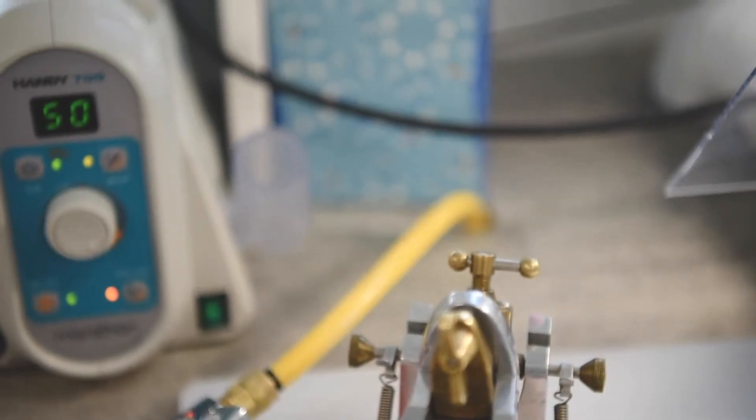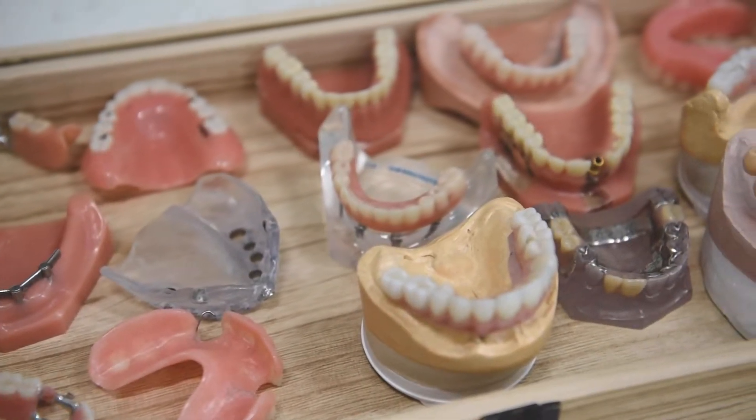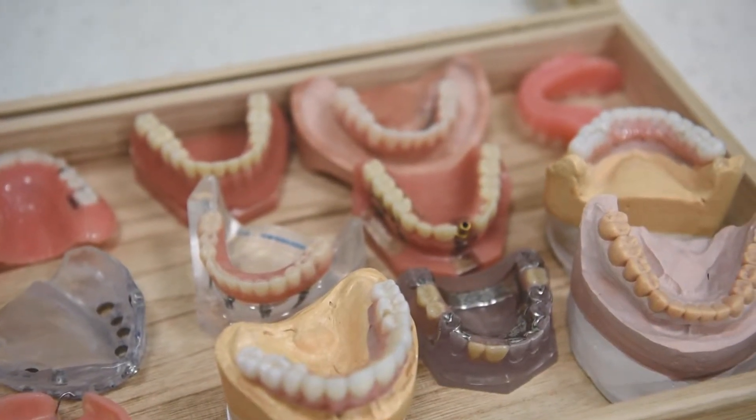We work really closely with the laboratory that we use to find the best techniques and materials that can meet each individual patient's needs.